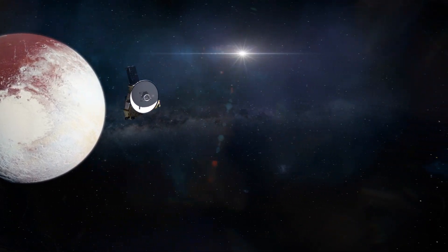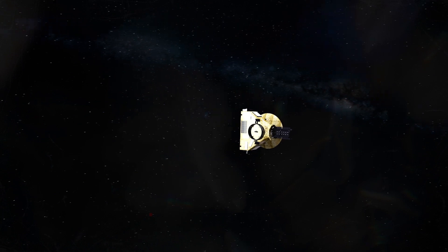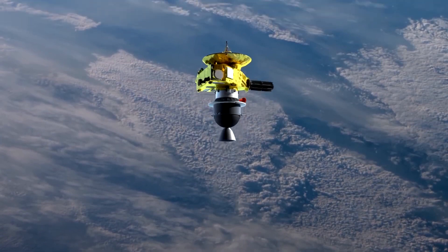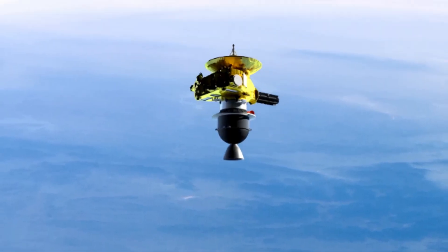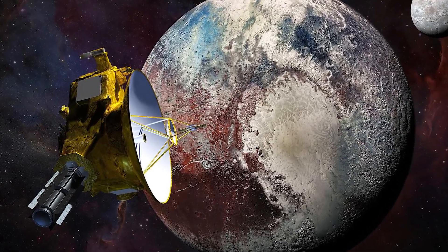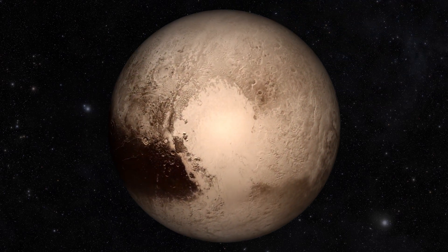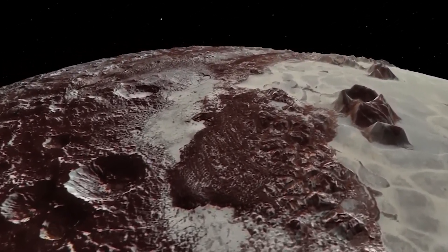Embarking on one of the most ambitious space endeavours to date, the New Horizons mission has pushed the boundaries of human exploration. This intrepid spacecraft journeyed to the remote reaches of our solar system, offering humanity its first intimate glance at Pluto. The revelations uncovered by New Horizons have sparked speculation and inquiry. Is Pluto, the distant and cold dwarf planet, as barren as we once thought? Or does it harbour secrets beneath its icy facade?